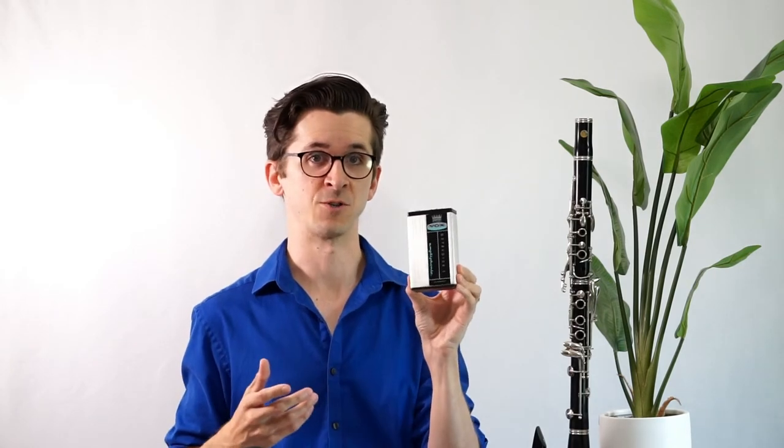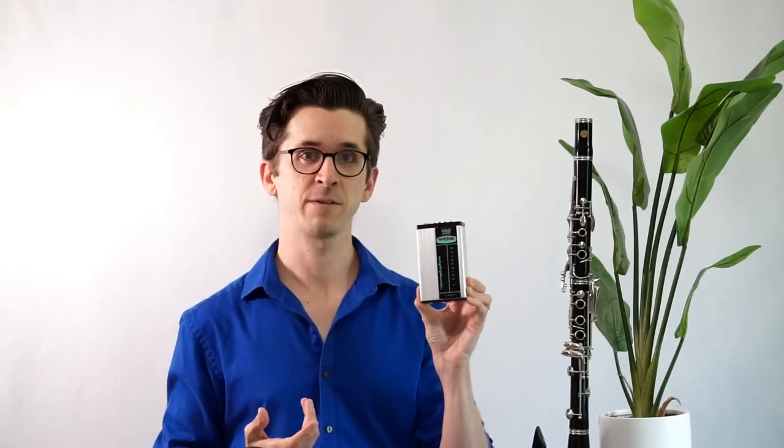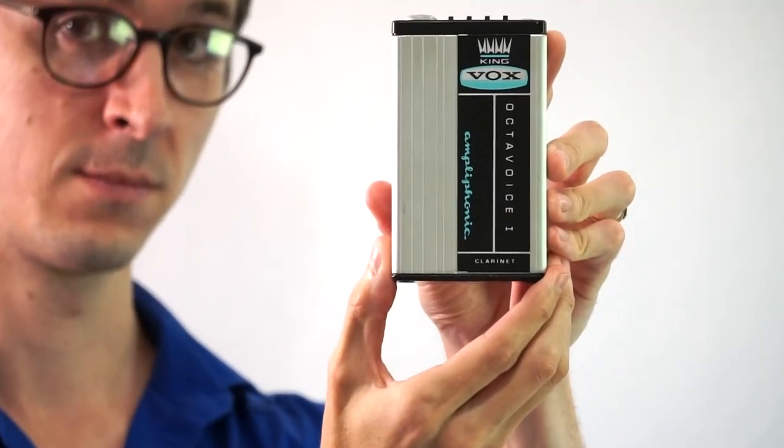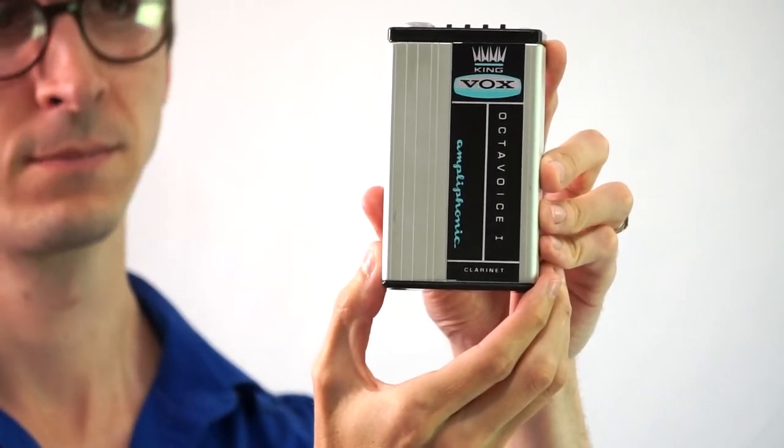Now here is the product we're going to demonstrate today, which is one of King Vox's signal processors called the Octavoice 1. I found one of these on eBay not too long ago, and here you can see not only both the King and Vox brands, but also that this particular device was designed specifically for modifying the sound of a clarinet. I've been searching for one of these for a while because I found it both exciting and fascinating that an effects unit existed specifically meant for this instrument.